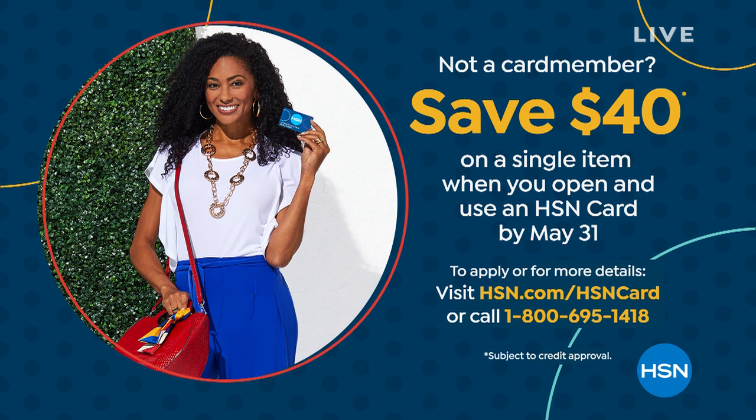It is ending at midnight tonight — I've just had that confirmed. So if you want to sign up, you can sign up for our credit card, which by the way has absolutely no fee to it. And then you're going to save $40 off your next purchase. Wouldn't that be nice?